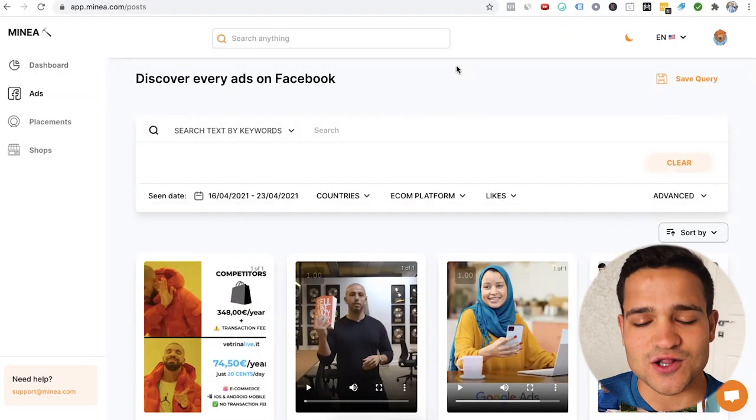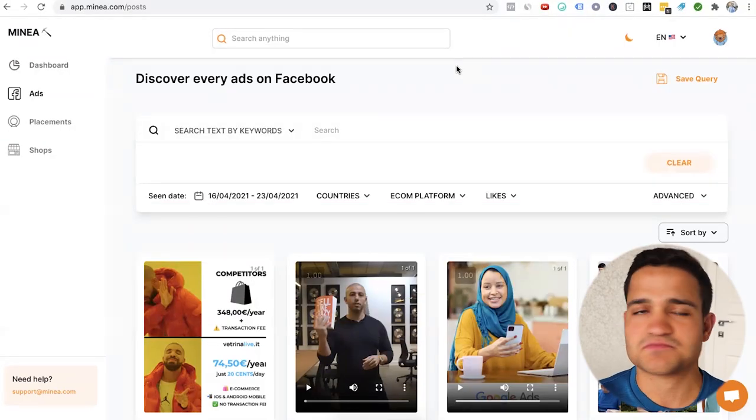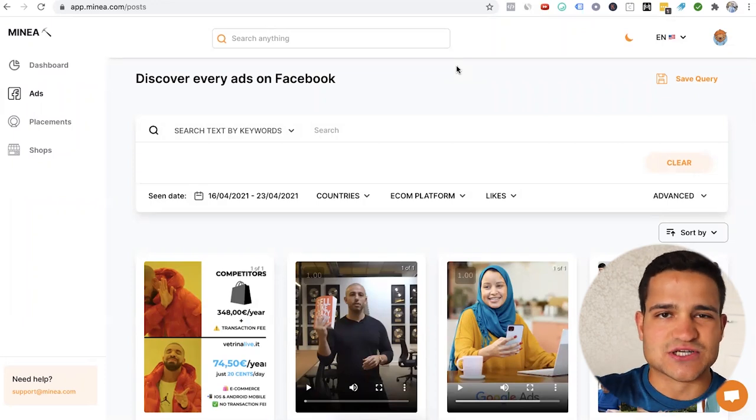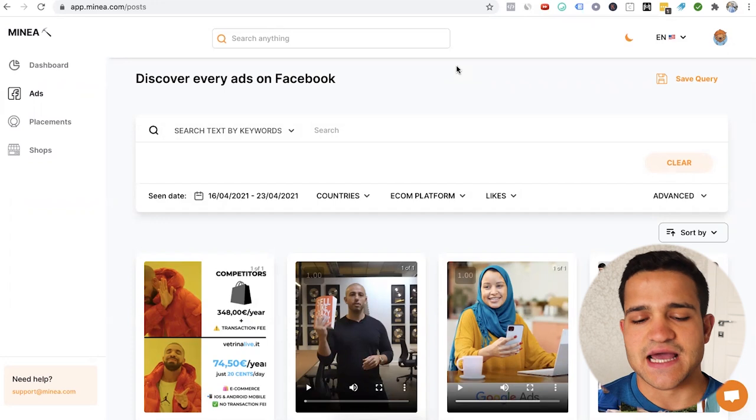Here is the tool. It's called MyNia, however you want to pronounce it. It basically is like mining, like industrial mining of products. The first tool we have here is the ads feature.